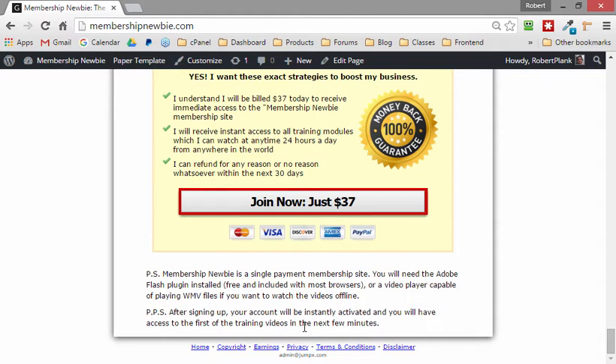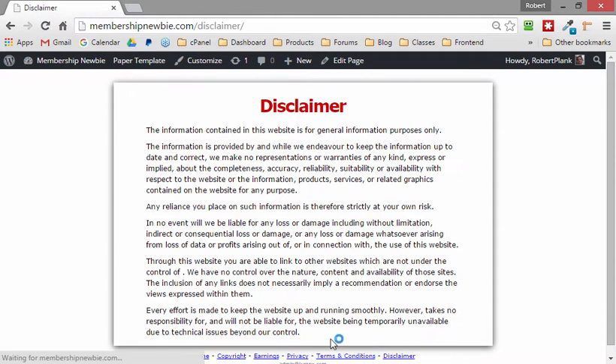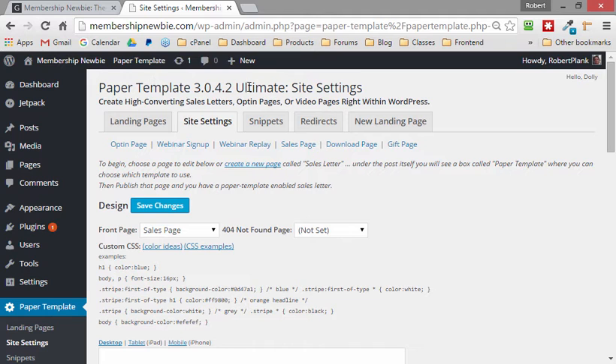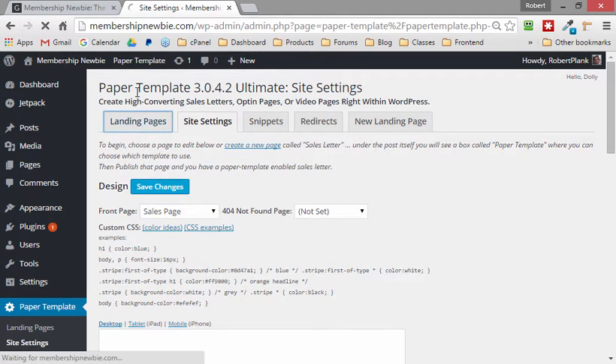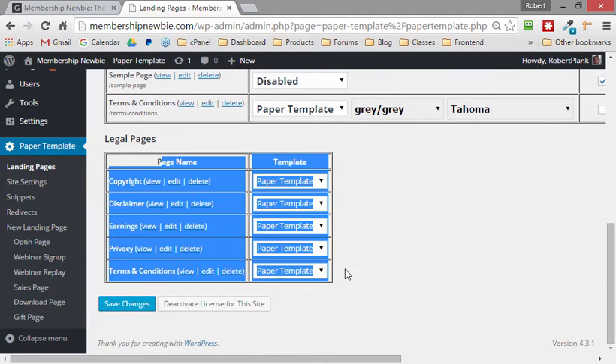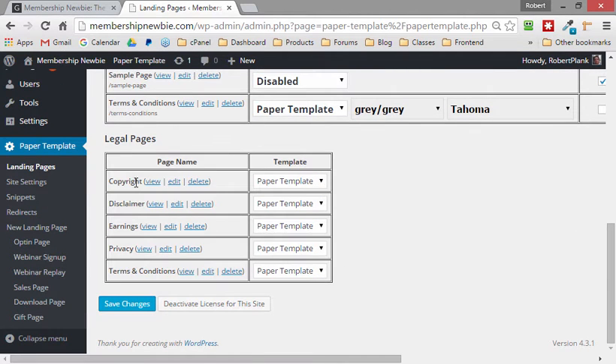You don't have to get a separate plugin. Things like the disclaimer, privacy policy — all the things that search engines want you to have — are built into our Paper Template plugin. You grab this at papertemplate.com, install it as a plugin, and we have these things called legal pages built right in. You can delete them if you don't want to show them.